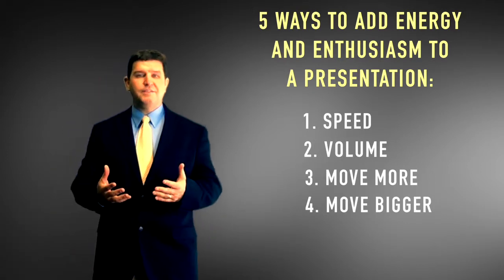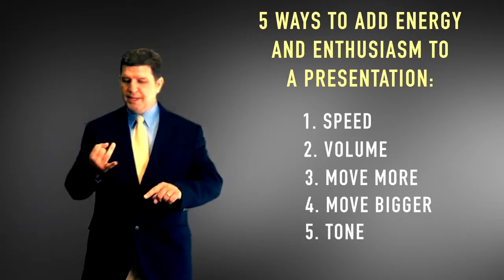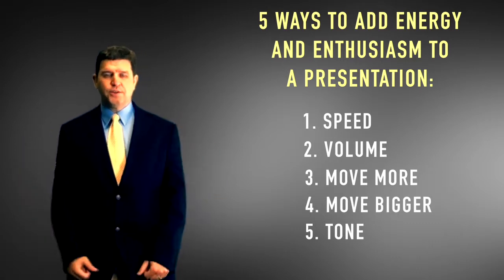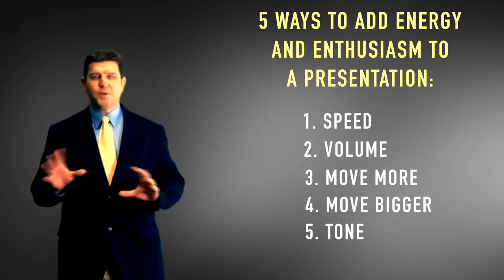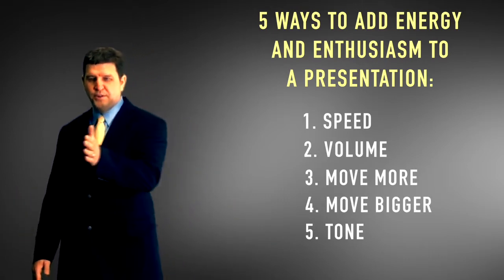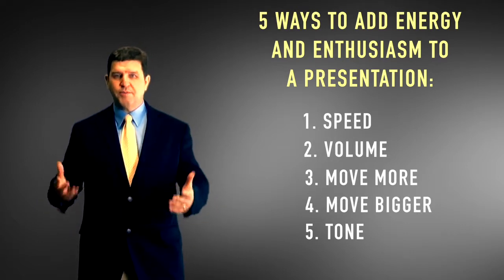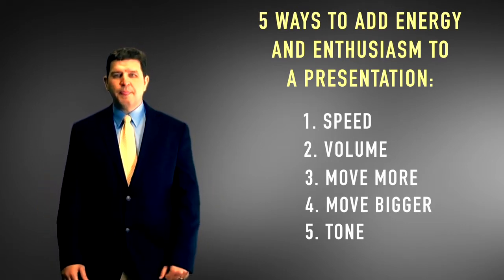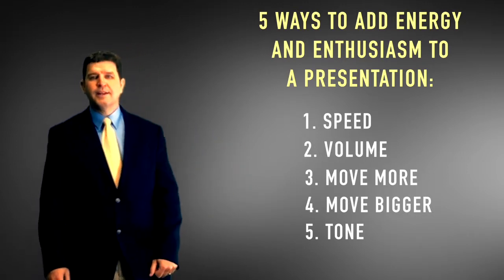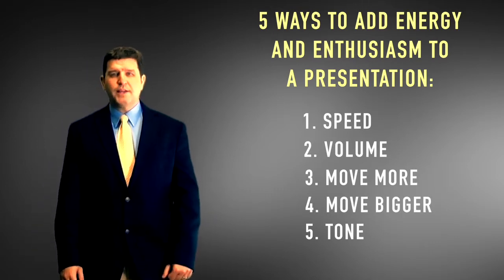The fifth and last thing you can do to add energy to any presentation is to change up your tone. Speed, volume, movement, and gesture size are all things you increase — tone is a little different, you just want to vary it. What do they call boring speakers? Monotone — the same tone all the way through. When you tell stories, people naturally change their tone and put emphasis on certain parts, and that naturally emphasizes key information.